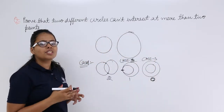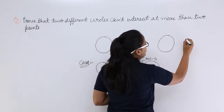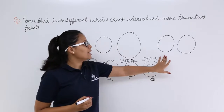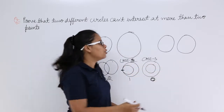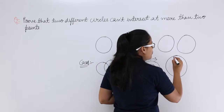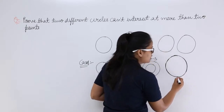Now let's draw two similar circles — similar circles means circles with the same radius. I am drawing it roughly; you can do it with a compass. So these two circles are of the same radius. Now, when you put one circle over the other, there are going to be so many intersecting points. Let's draw the same circle again over this, because these circles are of the same radius.